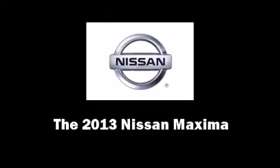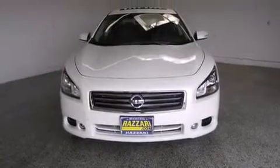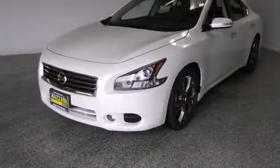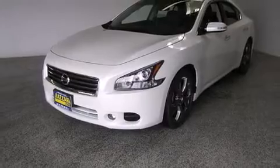Discerning drivers will appreciate the 2013 Nissan Maxima. It features a continuously variable transmission, front-wheel drive, and a 3.5-liter six-cylinder engine.